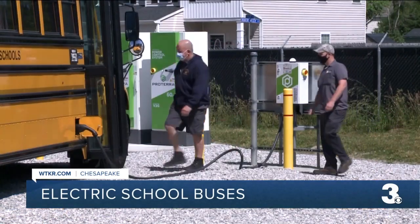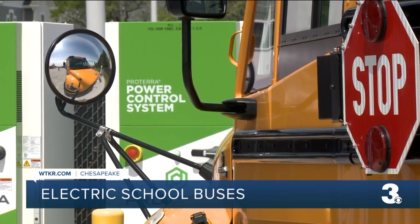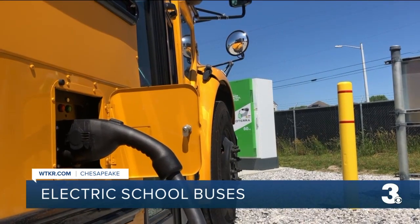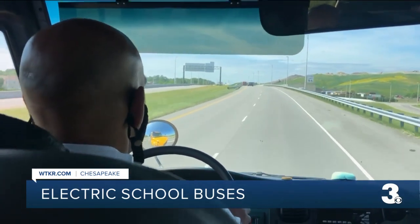To make sure they know the ins and outs of an electric vehicle, Chesapeake Public Schools is set to undergo training in two weeks. They're hoping to get answers to questions about the length of time for a charge and the approximate mileage you can get out of a single charge.